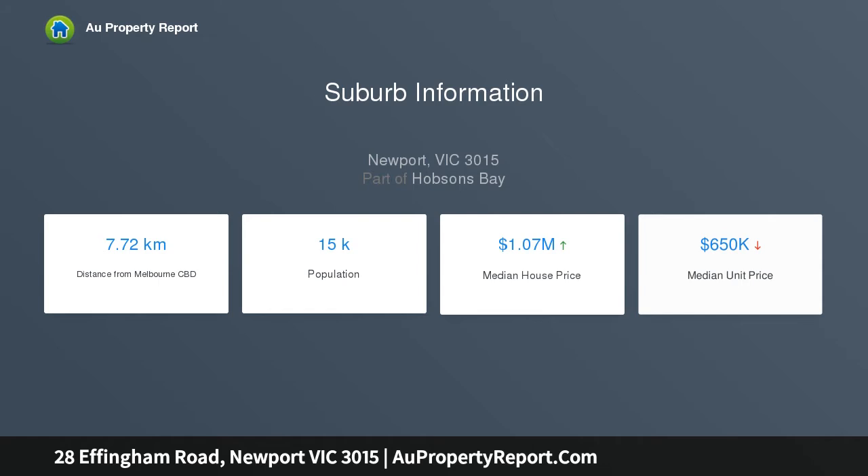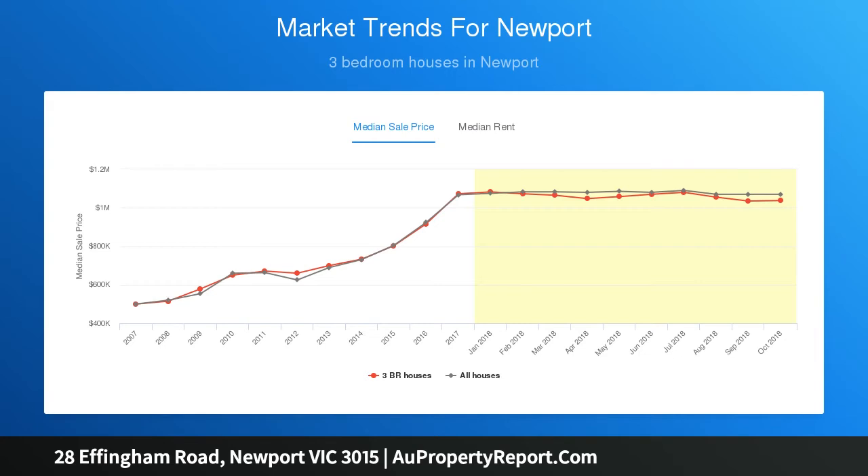Large open plan living area with full-length doors linking seamlessly to the low maintenance courtyard, perfect for entertaining all year round.